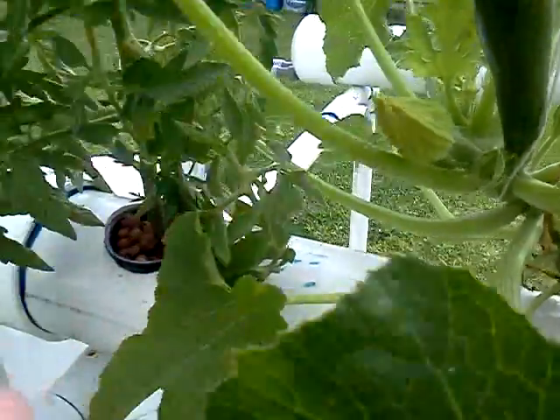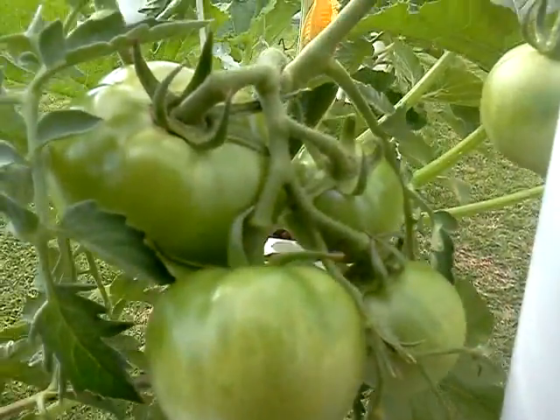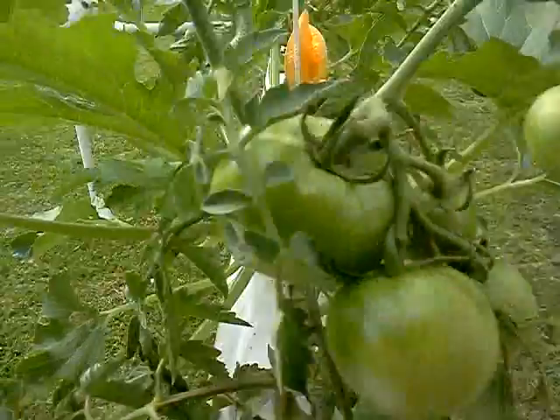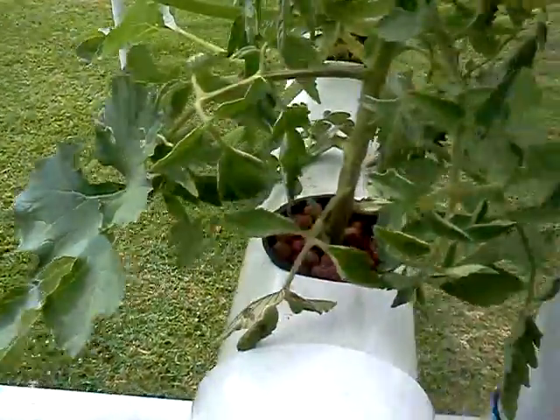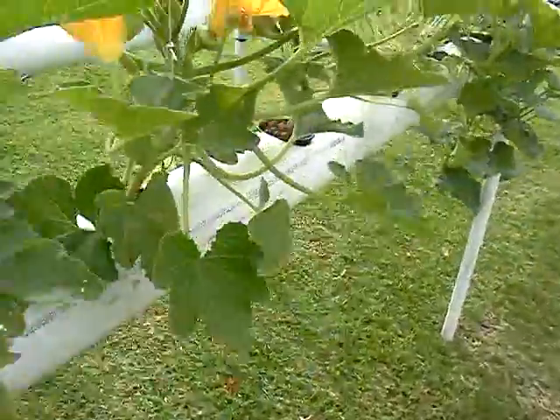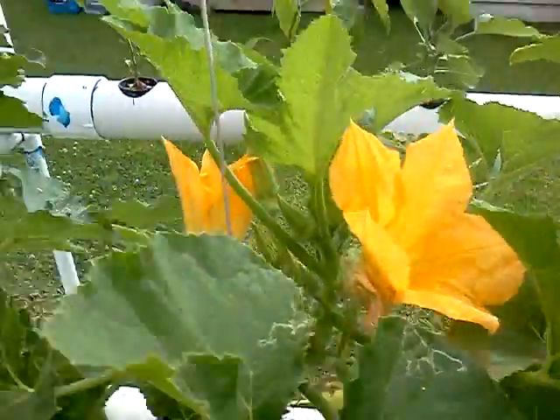Plenty of zucchinis coming out. It's made us look good. I don't see any bugs anywhere on them other than honeybees, but you want the honeybees.